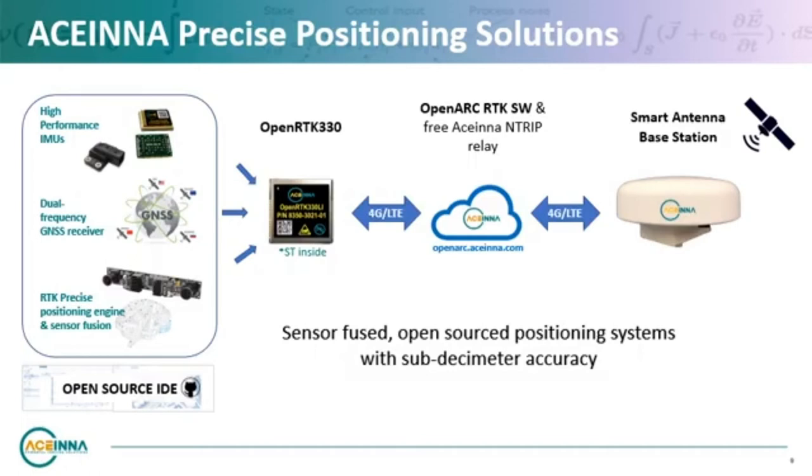Acena is excited to introduce our RTK positioning platform, which includes the OpenRTK 330 hardware and our OpenARC streaming software. The OpenRTK 330 is a high-performance and cost-effective INS module powered by ST's TESIO5 dual-band GNSS chipset. It's integrated with a triple-redundant IMU like the IMU-330 and an RTK precise positioning engine. It has an open source framework which provides flexibility for developing your own customized applications. OpenARC is a proprietary GNSS correction network built to serve the needs of modern automotive and robotics applications that require precise performance, security, and reliability while remaining affordable.